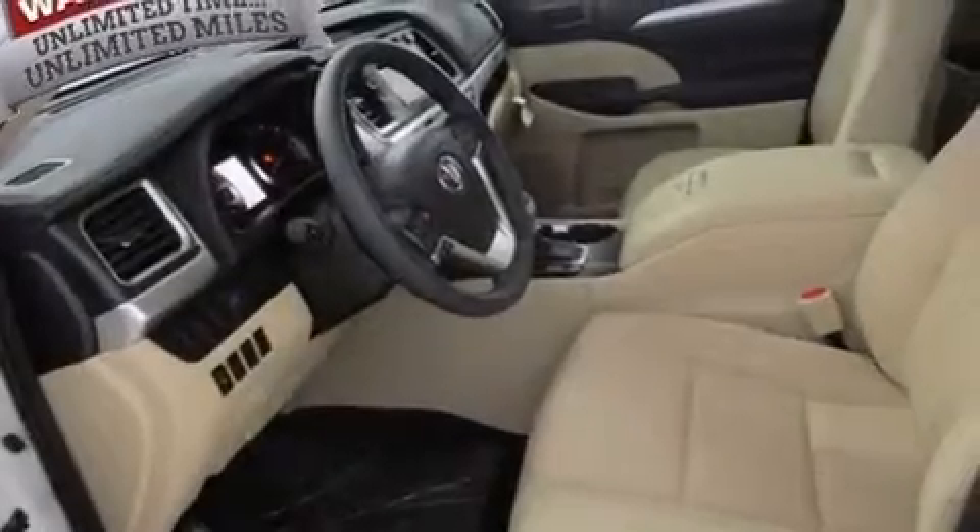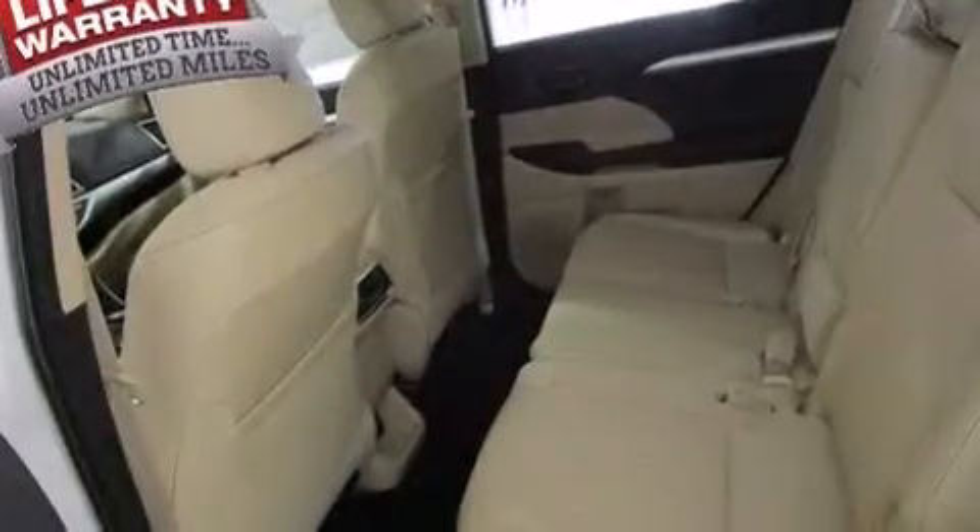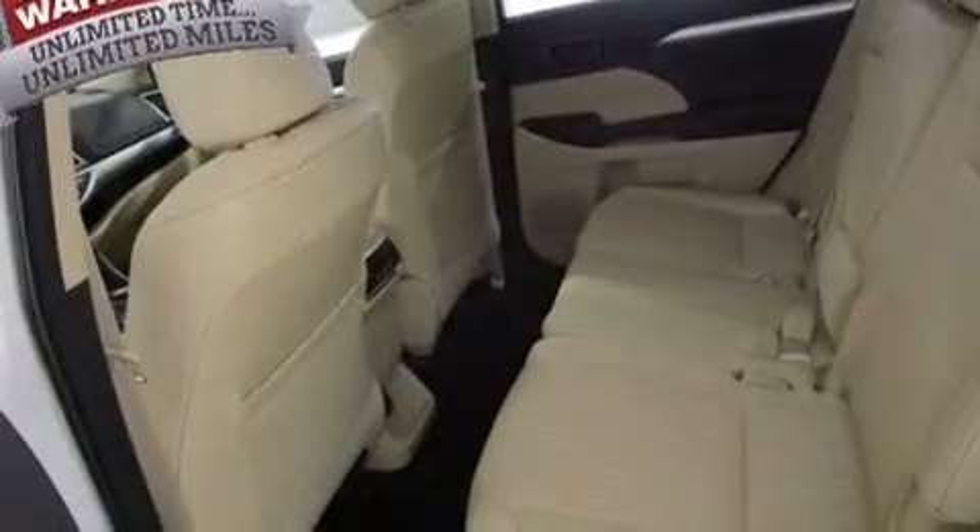Front multi-stage airbags, rear seat childproof door locks, a multi-function display, air conditioning, and the power rear liftgate can open and close at the push of a button.